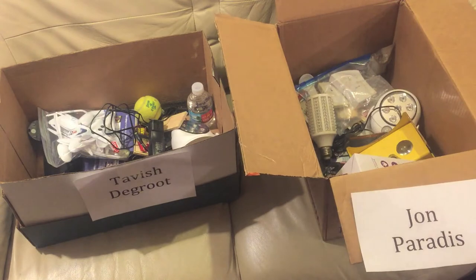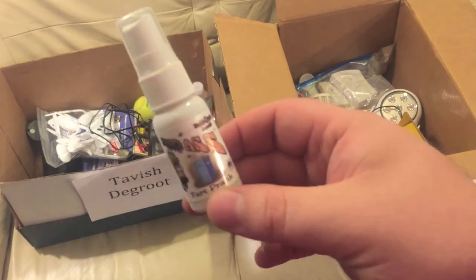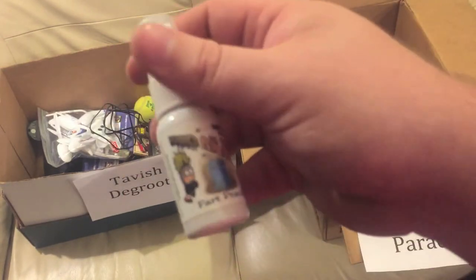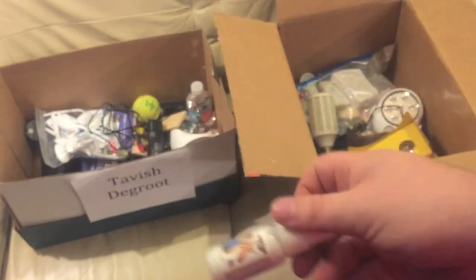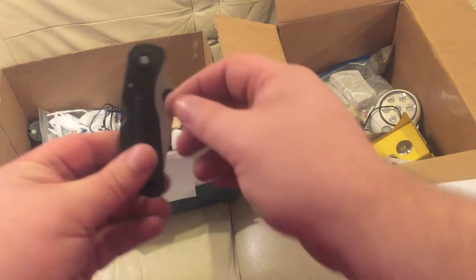Liquid ass fart spray — you can do pranks on your friends, there are tons of YouTube videos of people using this. You spray it in an elevator and it smells really really bad. I think I used maybe a third of it. Tavish can have that — hopefully it doesn't leak during shipment. And a knife — John can have that.